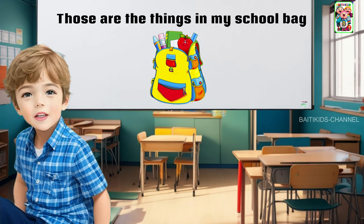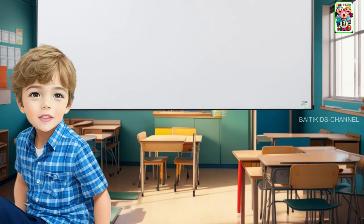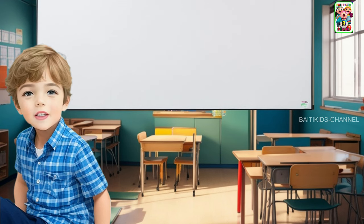Those are the things in my school bag. What things are in your school bag? Okay, that's where our lesson ends. We'll continue again later. See you again. Bye.